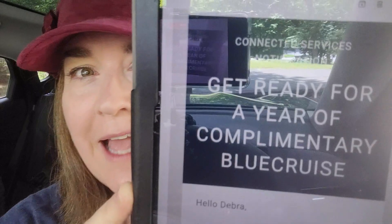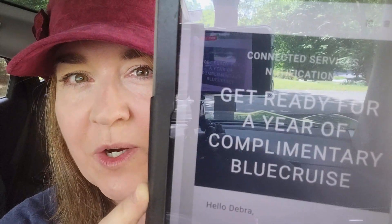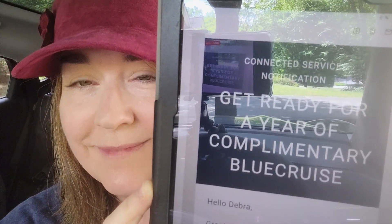Okay y'all, guess what I got today? I got an email from Ford and I'm getting a free year of Blue Cruise. That's right — it's free! I'm getting a free year of Blue Cruise. This is great.